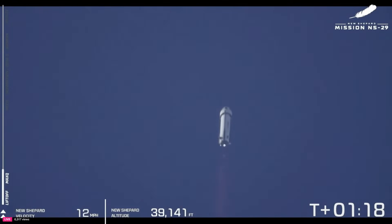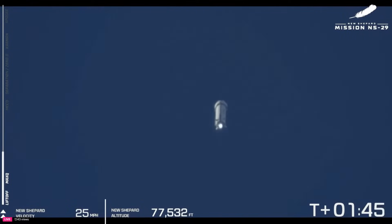We've passed max Q. At this point, the BE-3 is back to 100% of its power — it's accelerating faster and faster as it reaches up through the thinner, higher upper atmosphere. The payloads are experiencing about 3 Gs on the flight at this moment in time. About a minute, 45 seconds of boost so far.